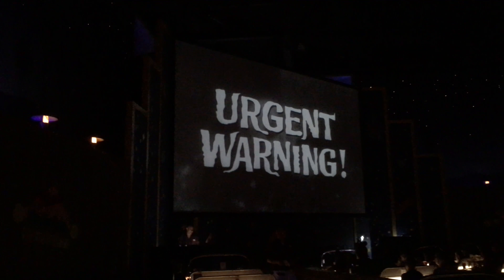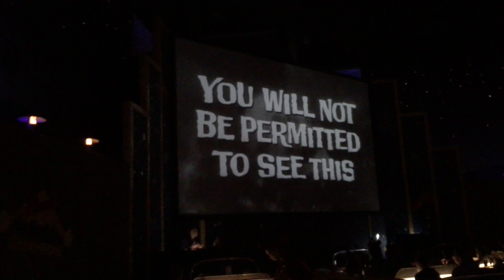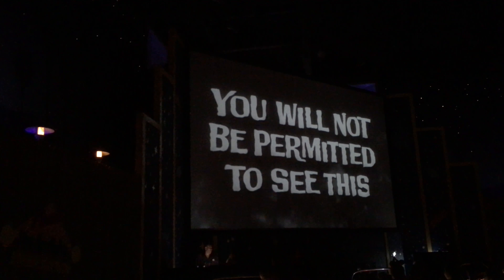I can't believe you're going to see the rest of this review despite the warning from a cheesy '50s horror movie preview.